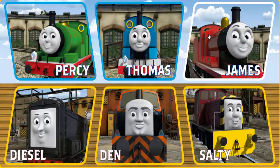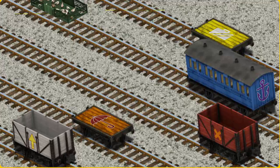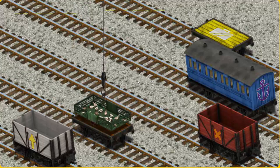It's a busy day at Brendam Docks. Thomas and his friends have many deliveries to make. James must deliver the ducks to Farmer McCall's farm. Help Cranky find the ducks. There you go. Let's lift and load. Now the cargo must be loaded. Show Cranky where the orange flatbed with the picture of a red umbrella is. There you go.